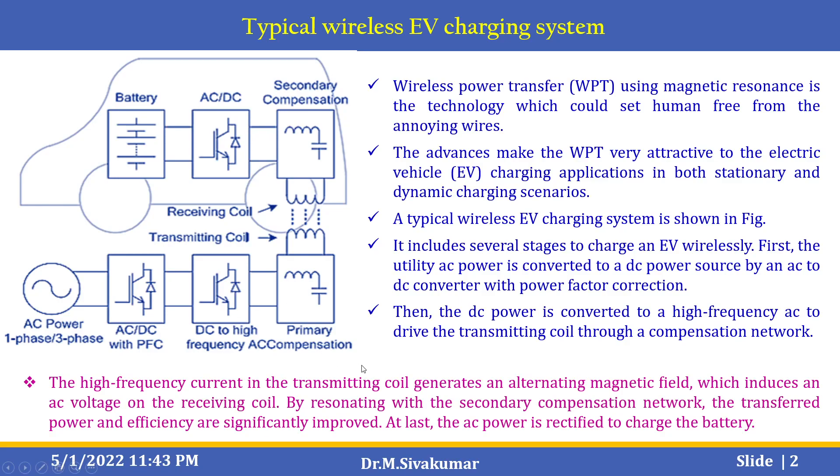This diagram shows the transmitting and receiving coil. It also has AC power — single phase or three phase — an AC-DC converter with PFC, DC to high frequency conversion, and finally the primary compensation. Here, the vehicle side and the road side are identified. Wireless power transfer using magnetic resonance is a technology which could set humans free from annoying wires. The advances make WPT very attractive for electric vehicle charging applications in both stationary and dynamic charging scenarios. This diagram shows a typical wireless EV charging system.